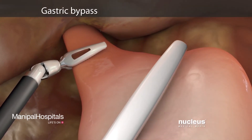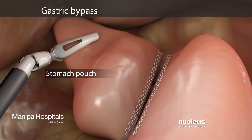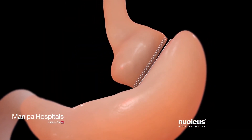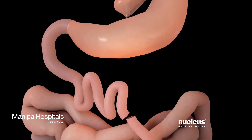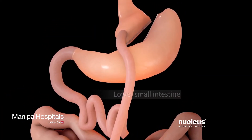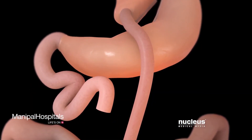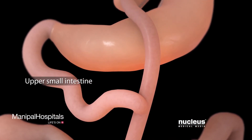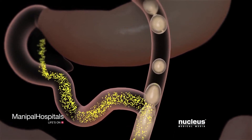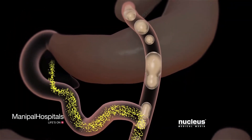If you are having a gastric bypass procedure, your surgeon will create a small pouch in your stomach and separate the rest of your stomach and upper section of your small intestine. The lower section of your small intestine will be attached to the stomach pouch. Then your surgeon will reattach the upper section of your small intestine to a different part of your lower small intestine, which will allow digestive juices from your pancreas, liver, and gallbladder to help digest your food.